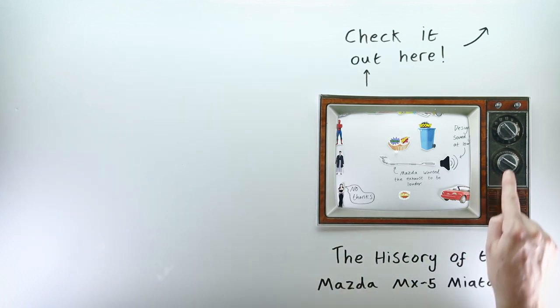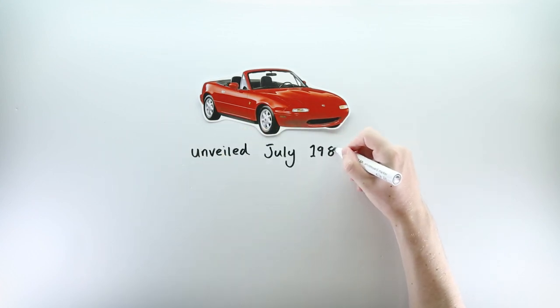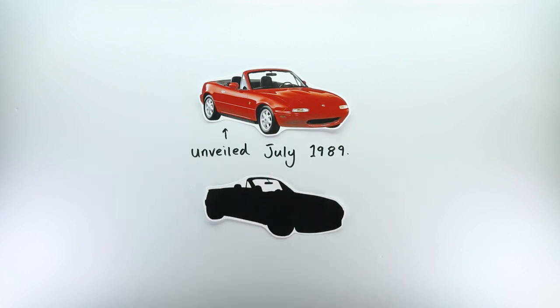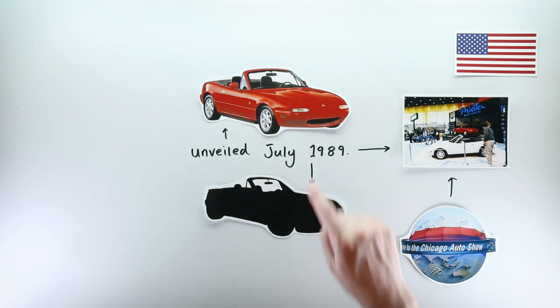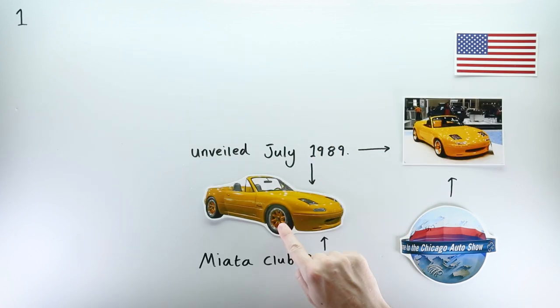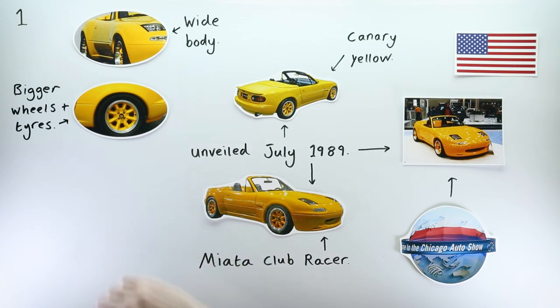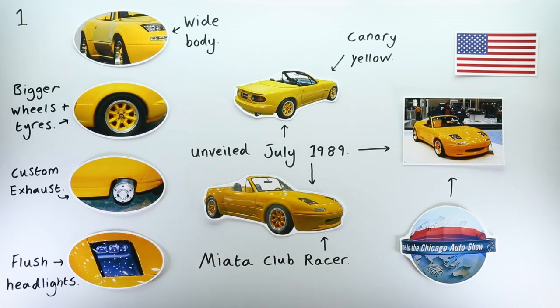The Mazda MX-5 Miata NA was launched back in 1989, and it took no time at all for the first noteworthy variant to be produced. At the Miata's grand unveiling at the Chicago Auto Show, the standard production car was shown alongside the Club Racer, finished in canary yellow — a colour that wasn't available on the production cars due to a problem with the paints. The car had a beefier body, fat tyres, a modified exhaust, and most notably, flush, non-poppy-uppy headlights.